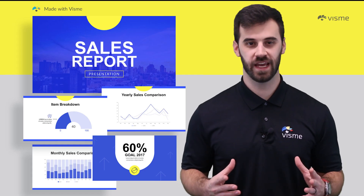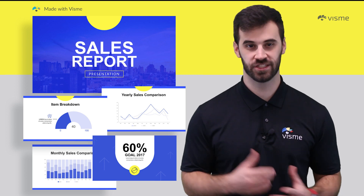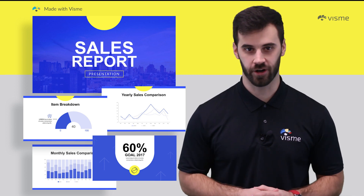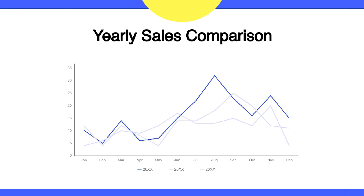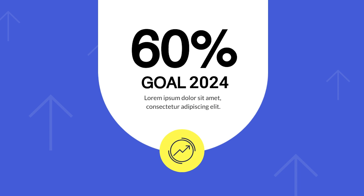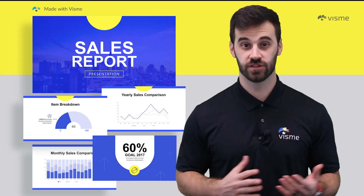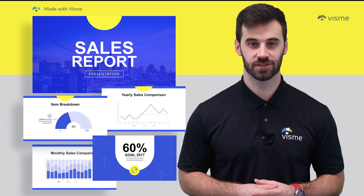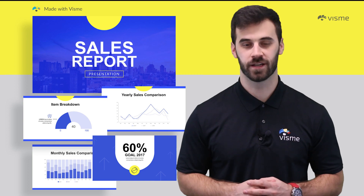Sales reports shouldn't be a feature-length film like the pitch decks we just covered. So this template is short, sweet, and right to the point. You can show charts on the sales numbers you've reached this year compared to the years past, or highlight a goal you have in the future. It has a lot of white space to keep the focus on the numbers. There's no need to get pretty with too many icons and design elements here. Sometimes less is more, and that's the case with this template.